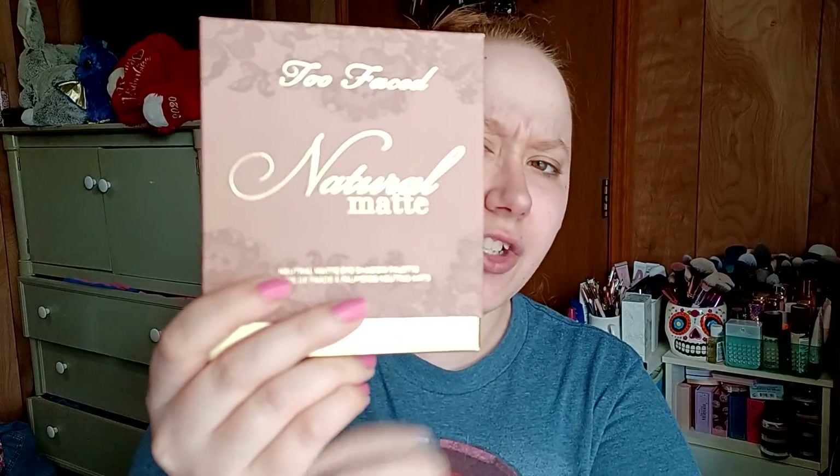I got one of the Too Faced mystery bags and one of the items in there was the Too Faced Natural Matte — it is a neutral matte eyeshadow palette. The packaging is gorgeous. For those of you who don't know, the two co-founders of Too Faced stepped down, so I don't know what that means for the brand as far as changes or potential rebranding, but something to keep in mind.